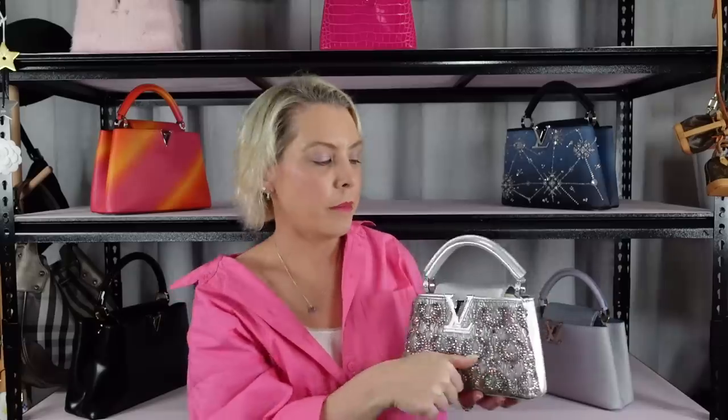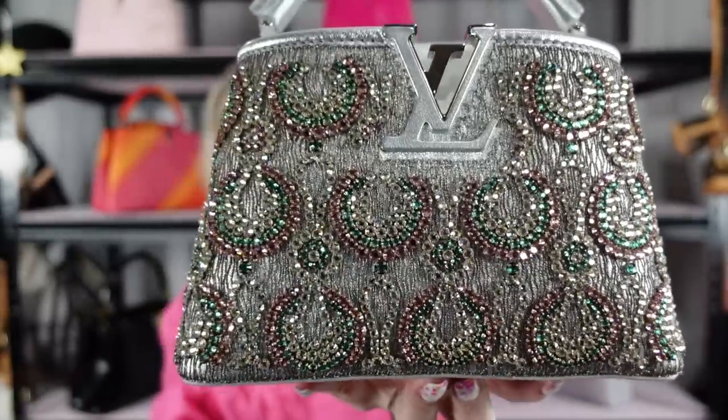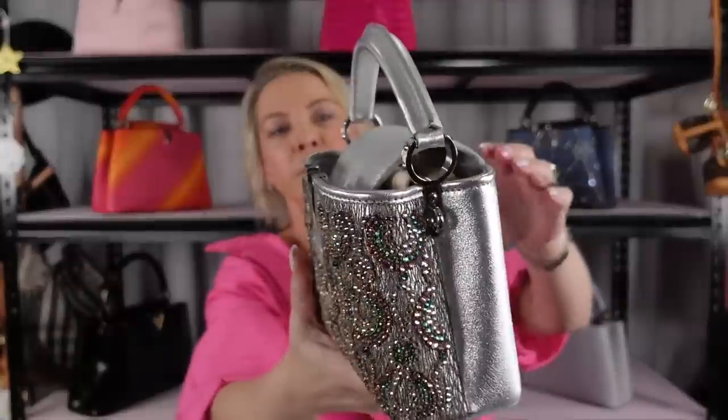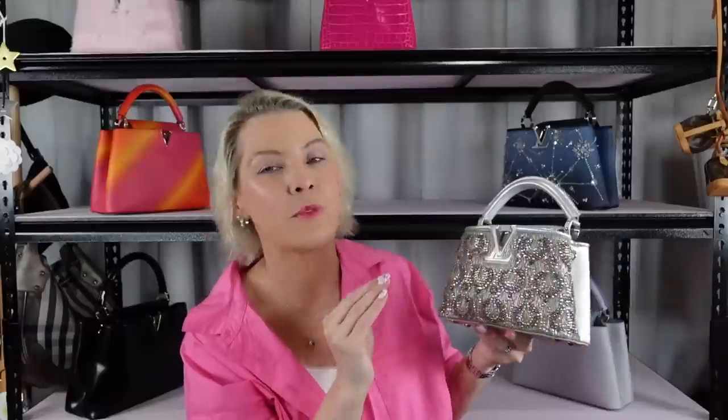Then from the Fornasetti collection, when it came out, this was the Capucines released with that — and it's all beaded in greens, pinks and crystals on a silver bag. These are mini sizes. I just loved this beading; it reminds me a little of the flapper era — I can see a woman in one of those flapper dresses with all the fringing, carrying this bag. I got three pieces from the Fornasetti collection, but this one didn't scream Fornasetti; it was certainly part of the collection though, and really beautiful.